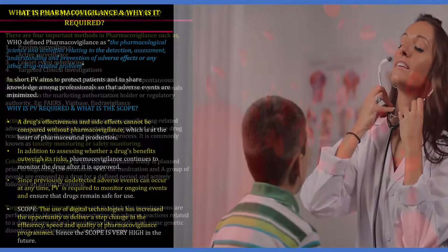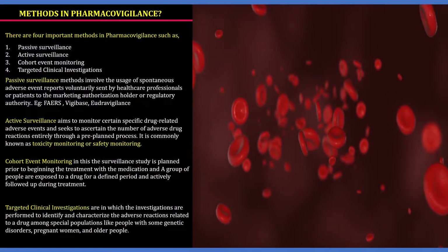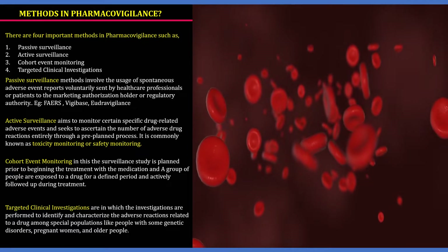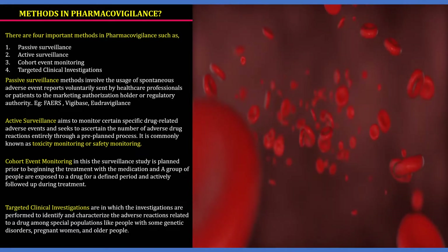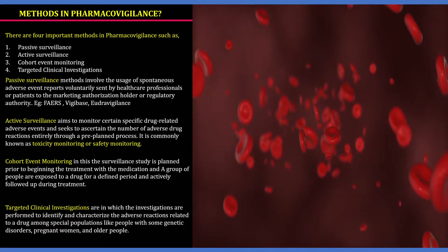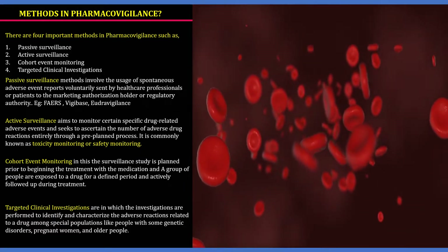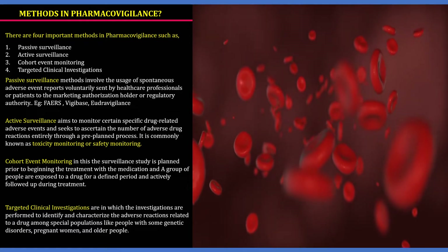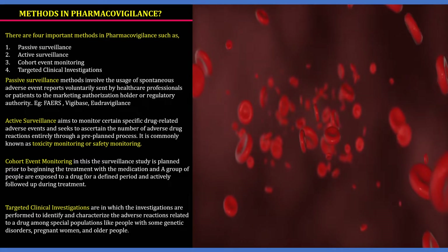What are the methods used in pharmacovigilance? There are four important methods: passive surveillance, active surveillance, cohort event monitoring, and targeted clinical investigation. Passive surveillance involves the usage of spontaneous adverse event reports voluntarily sent by healthcare professionals or patients to the marketing authorization holders or regulatory agency — for example, via VigiBase or Udra Vagin.